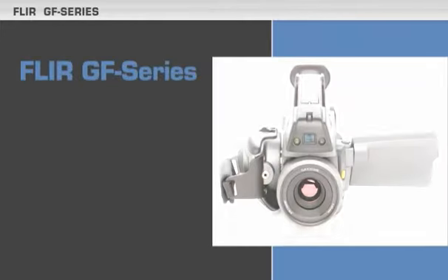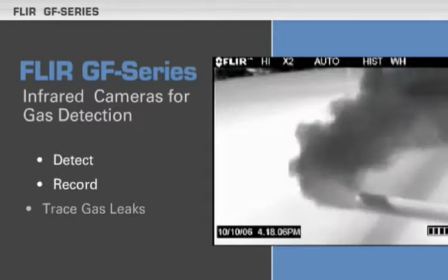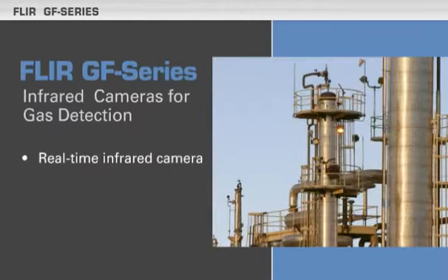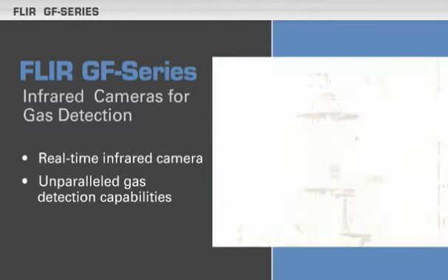FLIR introduces the GF Series of infrared cameras designed for gas detection. The GF Series lets you detect, record, and trace gas leaks to their source. The GF Series is a next generation real-time infrared camera that delivers unparalleled gas detection capabilities.